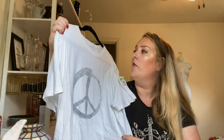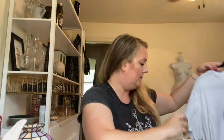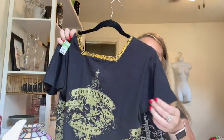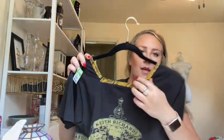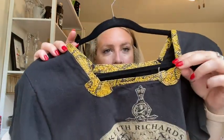John Barbados peace sign shirt. This is one I was really excited about — it's a Keith Richards and the Expensive Winos, which was his solo band. These go for like $200 on eBay — it's got a snakeskin trim.